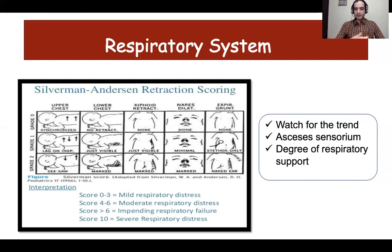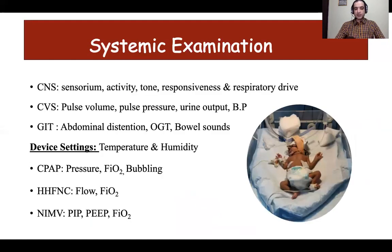Before deciding about response to therapy, the clinician should take into account the degree of respiratory support and whether there has been escalation or decrease in its need. For the other systems, it is important to monitor the baby's sensorium, activity, tone, responsiveness, and respiratory drive. To assess the cardiorespiratory system, one needs to evaluate pulse volume, all peripheral pulses, pulse pressure, urine output, and blood pressure, ensuring proper cuff size to avoid erroneous values.